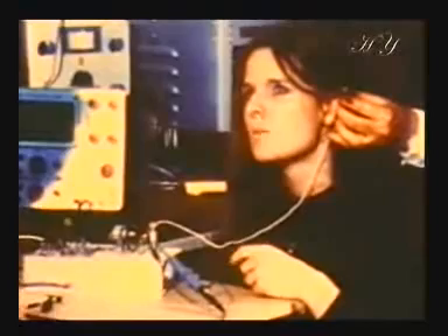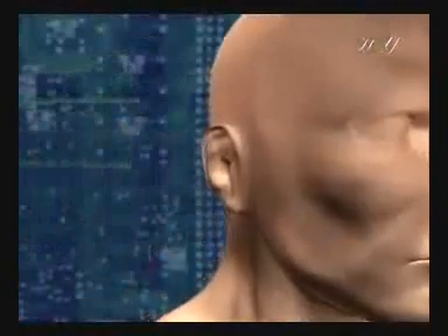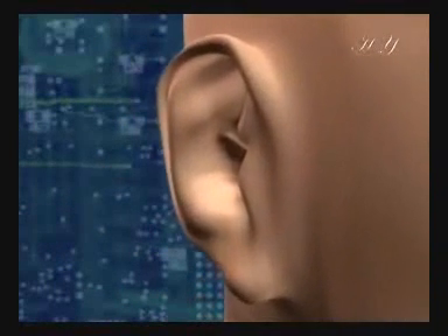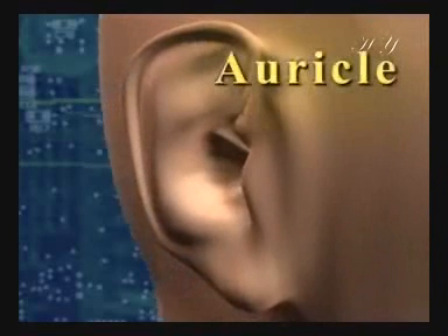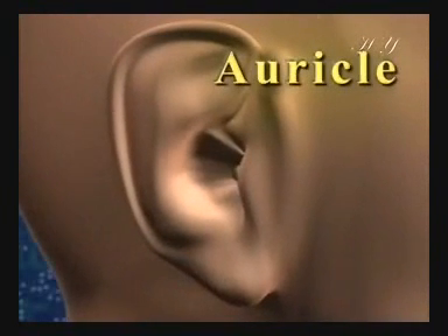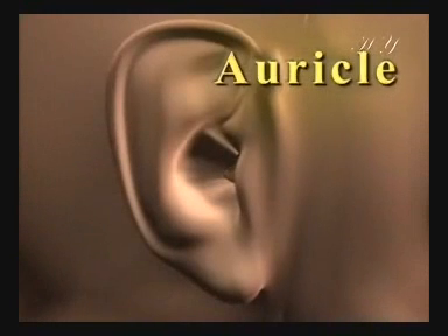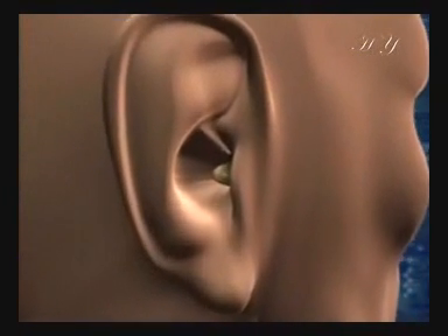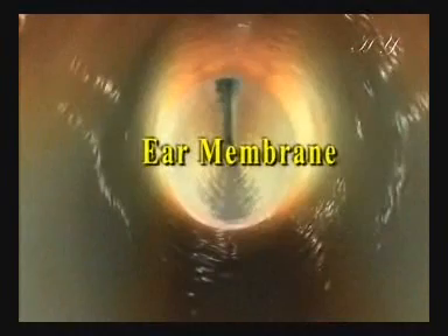Hearing begins with vibrations moving through the air. These vibrations are reinforced in the auricle. The intensity of the sound waves is amplified by approximately 17 decibels on entering the outer ear, from where the sound vibrations reach the ear membrane.